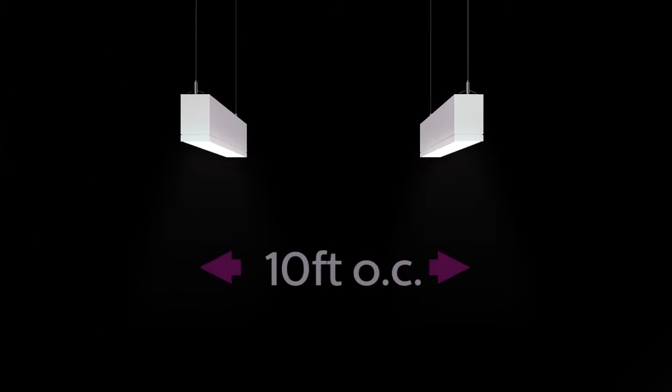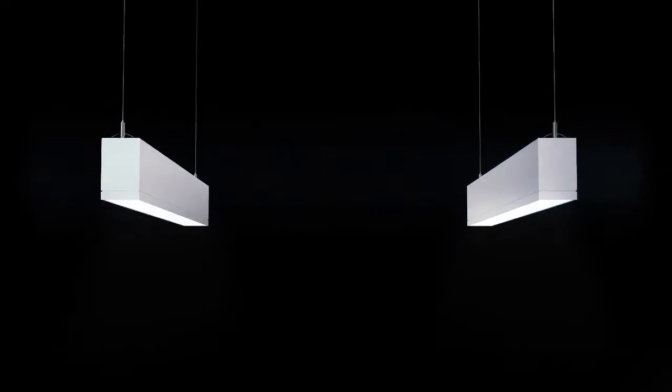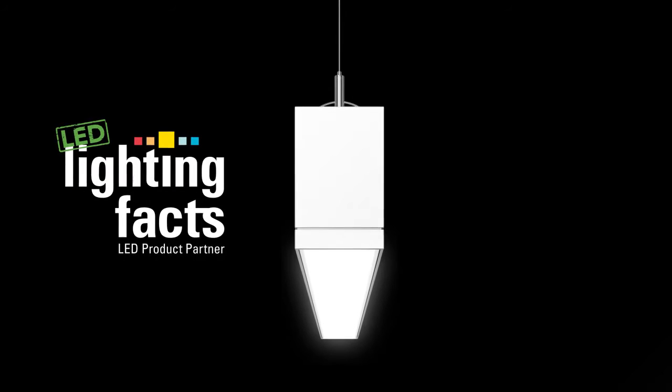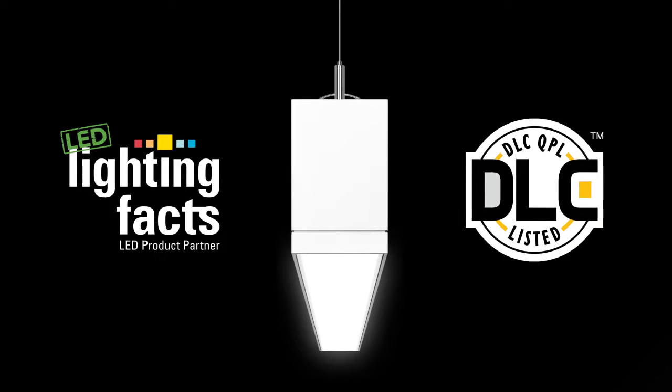The result is ultra-wide row spacing, fewer luminaires to purchase, and lower operating costs and energy consumption. Independent verification is provided by LightingFax, and all symmetric versions of TruGroove LED are Design Lights Consortium qualified.